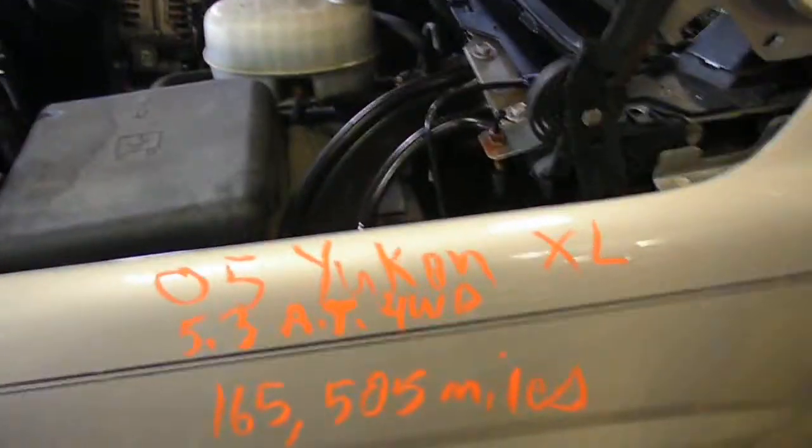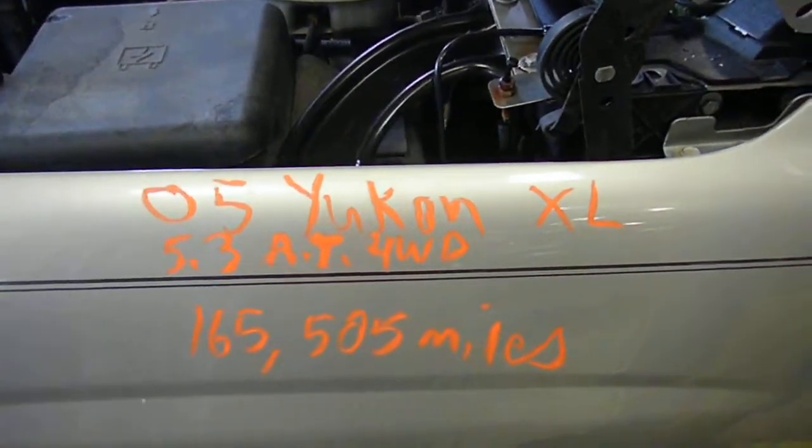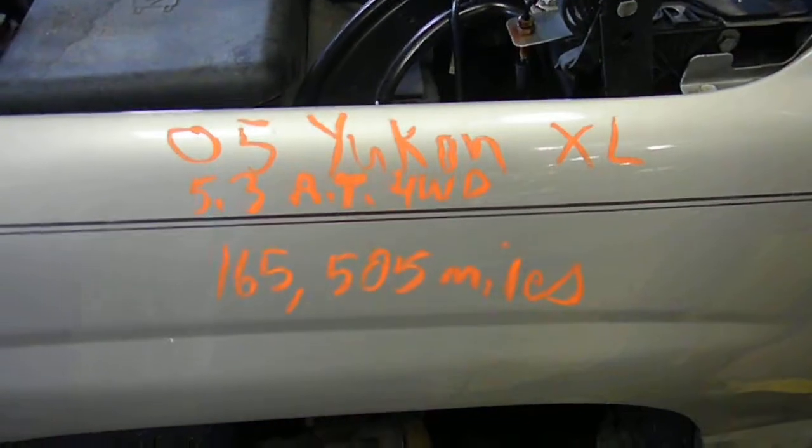12J, 1043 — it's a 2005 Yukon XL, 5.3 automatic, four-wheel drive, 165,505 miles.